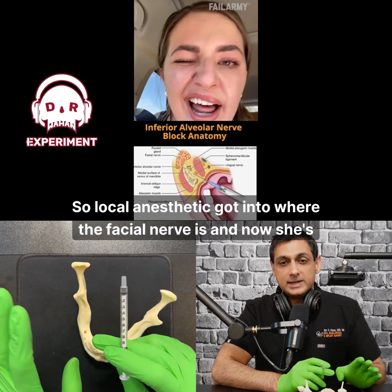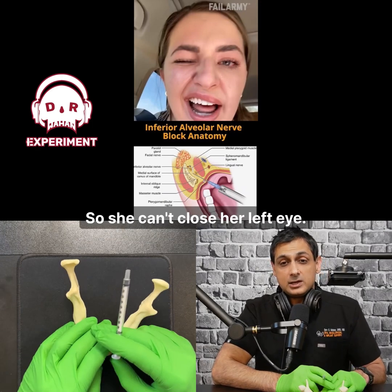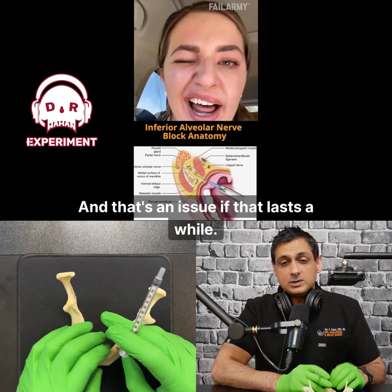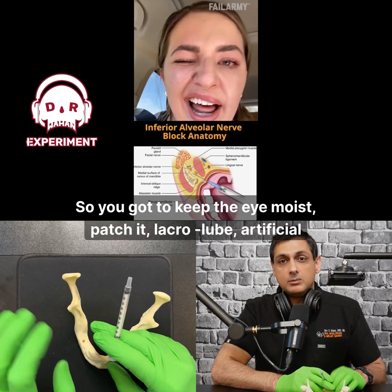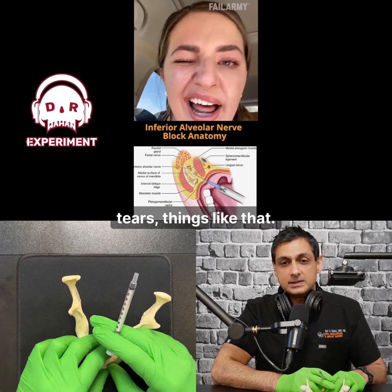Local anesthetic got into where the facial nerve is, and now she's got a palsy — she can't close her left eye. You can see it's tearing up, and that's an issue if it lasts a while. You've got to keep the eye moist: patch it, Lacrilube, artificial tears, things like that.